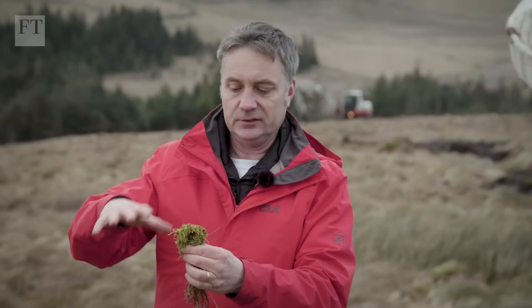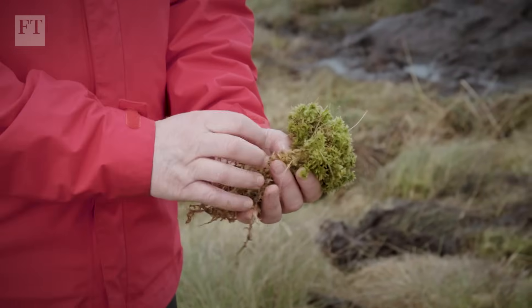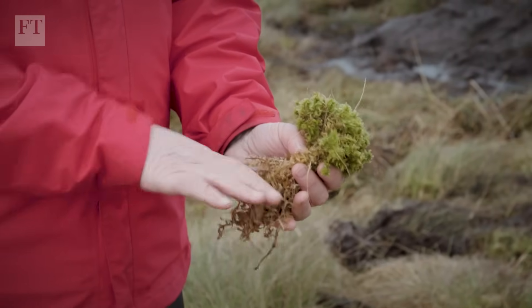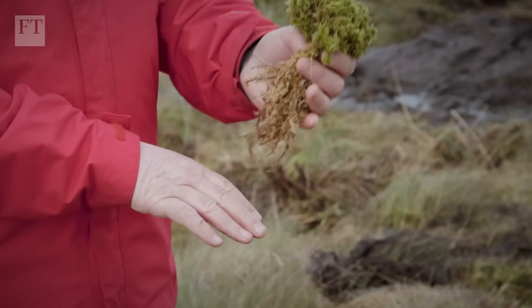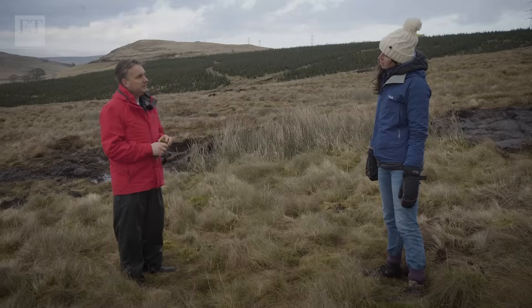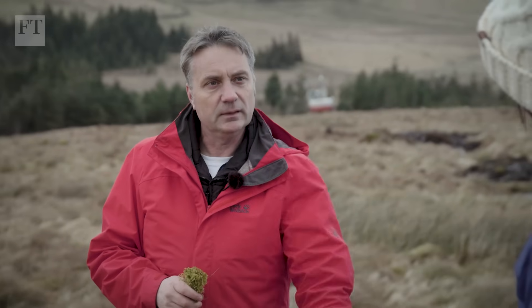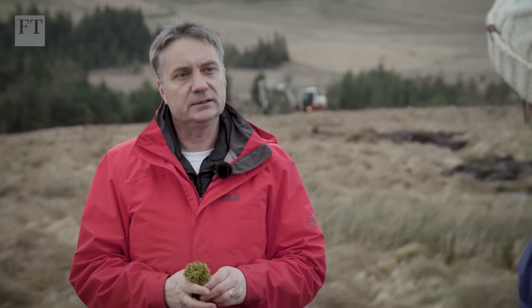An active peat bog is where sphagnums are growing in a nice wet acid environment. The tops of the plants grow up, die off, and don't fully decompose — the sphagnum carries on growing, laying peat, keeps on growing, lays peat, and that's what forms the peat. We've got two to three metres of peat here, accumulated over many many thousands of years.